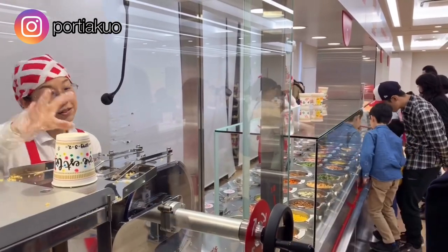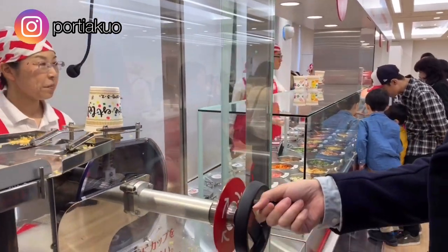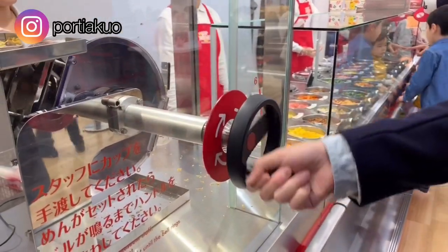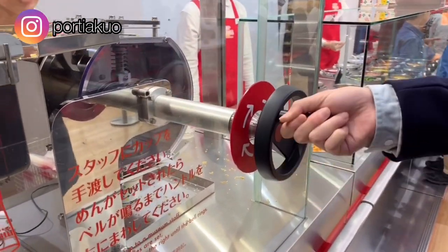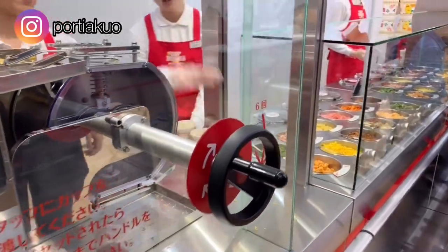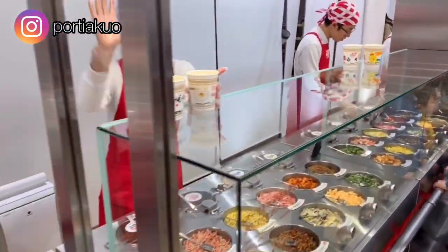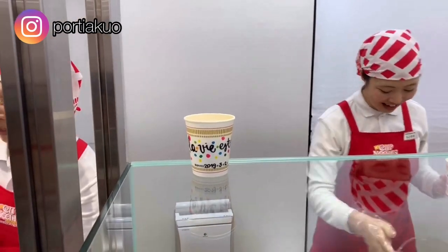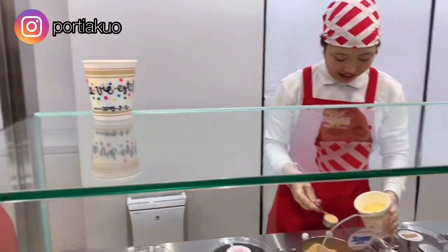This is where the magic begins — this is where the production line starts. They take the cup that you have decorated, put the noodles in, and the fun part is that you get to choose whatever flavors and condiments you want to put in your noodle.